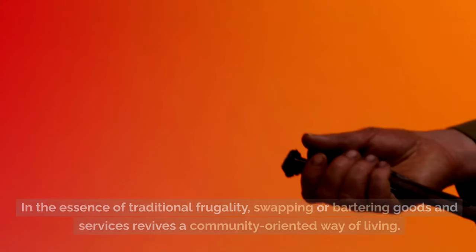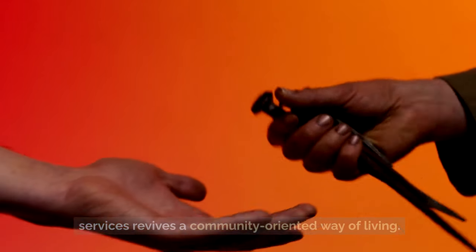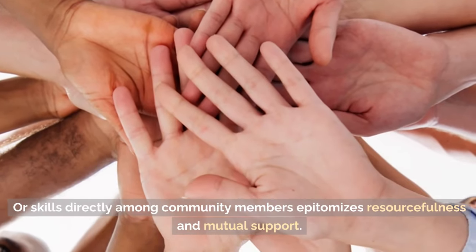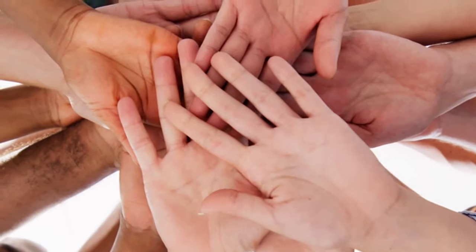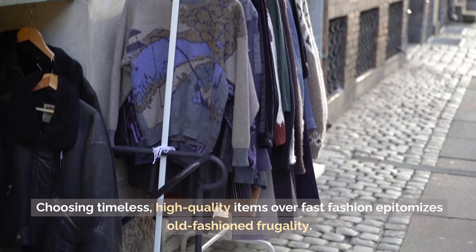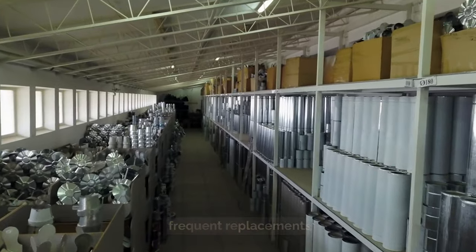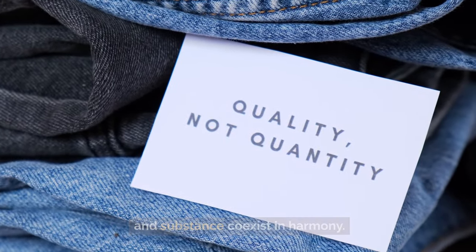Tip 6: Swap or barter for things. In the essence of traditional frugality, swapping or bartering goods and services revives a community-oriented way of living. This practice not only conserves cash but also strengthens social bonds, as exchanging items or skills directly among community members emphasizes resourcefulness and mutual support. Tip 5: Invest in classic pieces. Choosing timeless, high-quality items over fast fashion epitomizes old-fashioned frugality. Investing in classic pieces that last for years reduces the need for frequent replacements, adhering to a sustainable wardrobe philosophy.